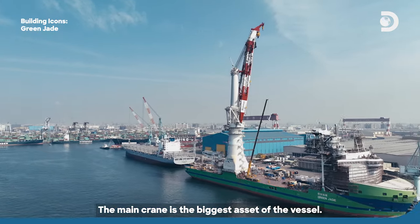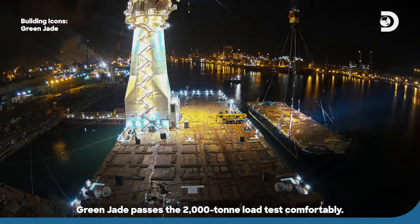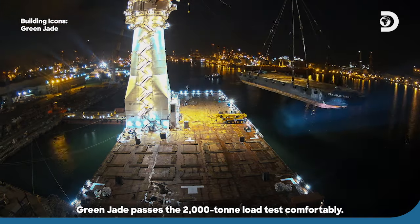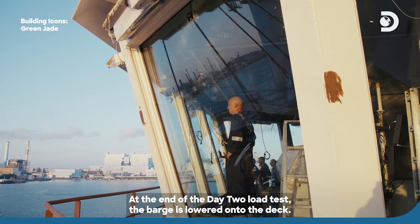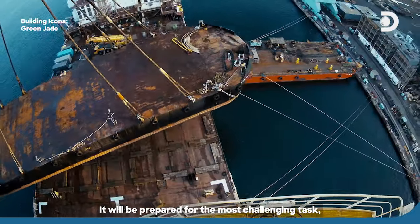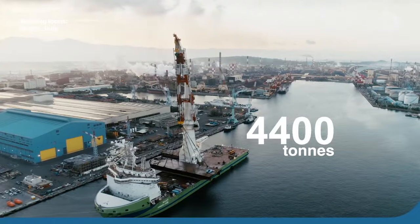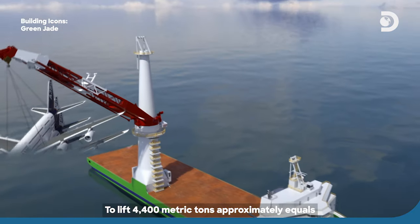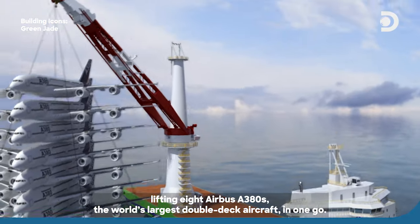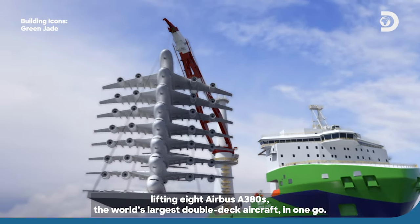The main crane is the biggest asset of the vessel — it's why they rebuilt the whole vessel. Green Jade passes the 2,000-ton load test comfortably. At the end of day two of load testing, the barge is lowered onto the deck, prepared for the most challenging task: the overload test. To lift 4,400 metric tons approximately equals lifting eight Airbus A380s — the world's largest double-deck aircraft — in one go.